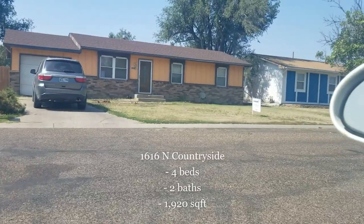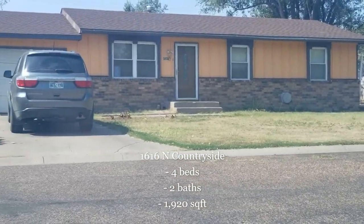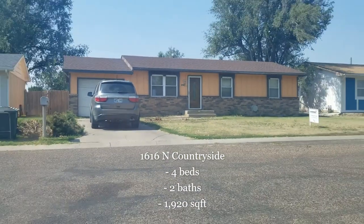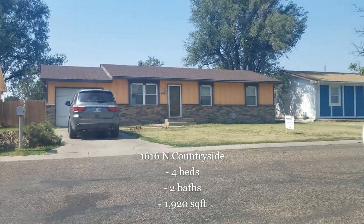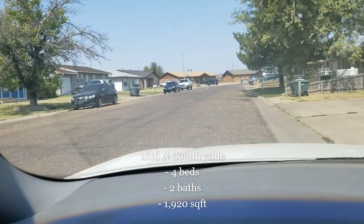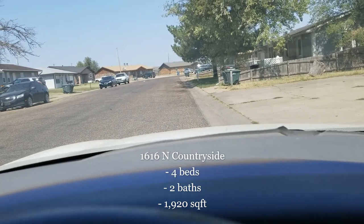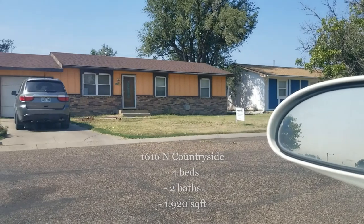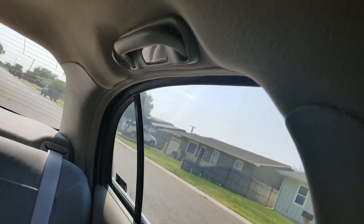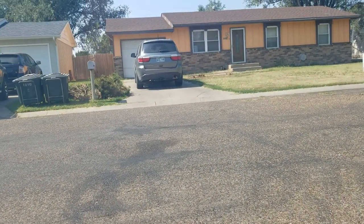We are at 1616 Countryside Drive — four bedrooms, two baths, a little over 1,900 square feet. Nice size home. I really like how the kitchen opens up into the living room, and this would be a very quiet street, just north of 15th Street. If you're looking for a four-bedroom home that's just a little bit over a hundred thousand, this is a nice property for that.